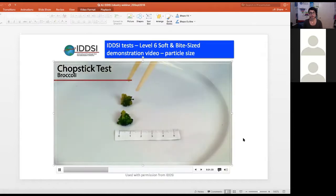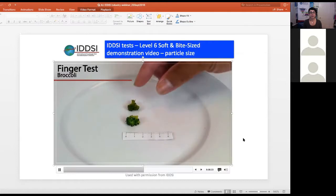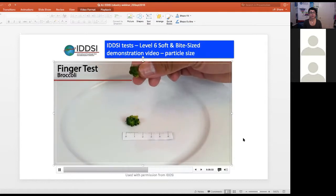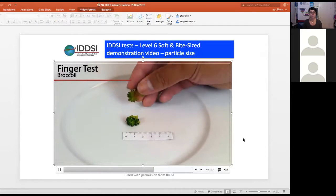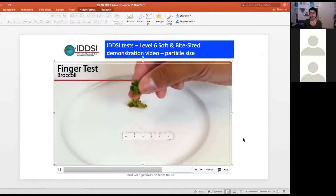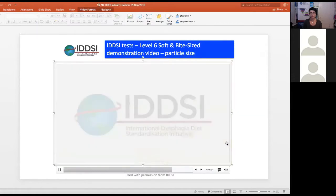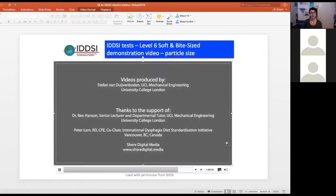IDDSI includes chopstick tests because colleagues in China and Japan indicated that forks are not always readily available and chopsticks are more commonly used. In other parts of the world — such as South Africa or Indigenous regions — cutlery is not used and finger pressure would be a more appropriate method of assessment. The same principles can be applied, and these videos are available on the IDDSI website under the Resources tab.